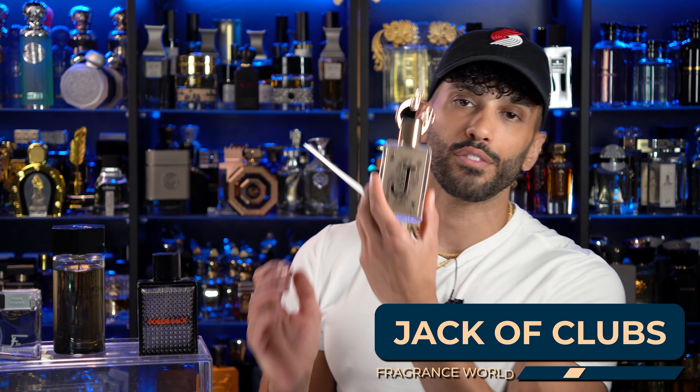Jack of Clubs by Fragrance World has aspects of both La Nuit de L'Homme original and Blue Electric. I include it because it treads between both — it's a bit more woody and a little less on the lavender that's increased in Blue Electric, making it closer to La Nuit de L'Homme. It does have a bit more freshness and slightly increased lavender, but La Nuit de L'Homme has much less citrus and far less lavender. Still, it gets pretty damn close and is one of the best La Nuit de L'Homme inspirations worth grabbing.